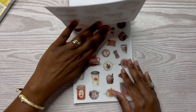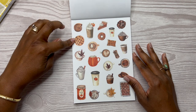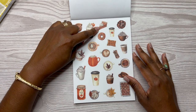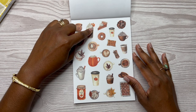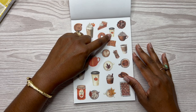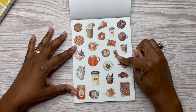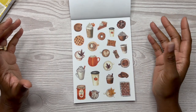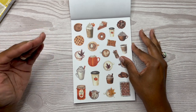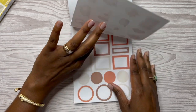You get two sheets of those. Then you have the fall treats — that looks like a cinnamon roll, could be like a cherry or apple pie, some coffee, a latte. I'm going to call this a sweet potato pie because I don't eat pumpkin pie. A donut, some cookies, pumpkin spice latte, a cruller, another type of coffee, some cinnamon sticks — I just love it. You can use these to add dimension to your planner spreads. You get two sheets of those and these are clear.